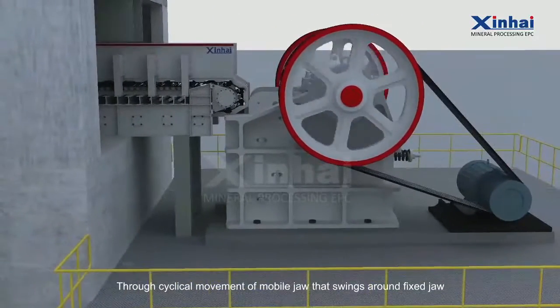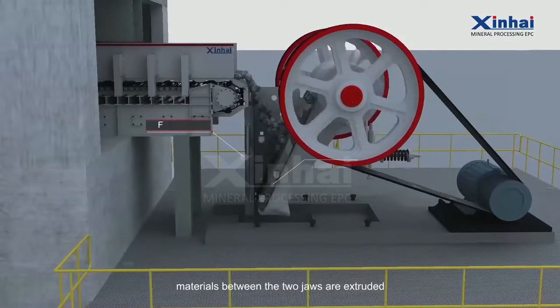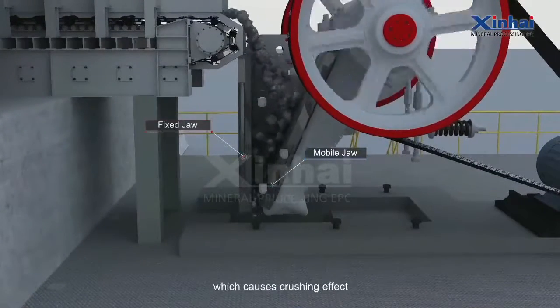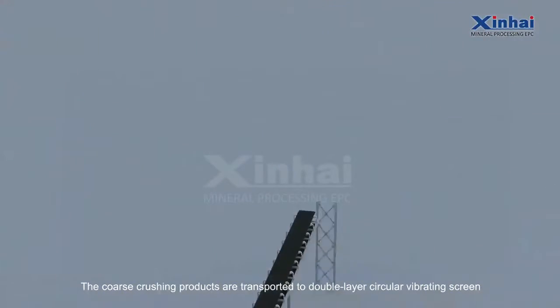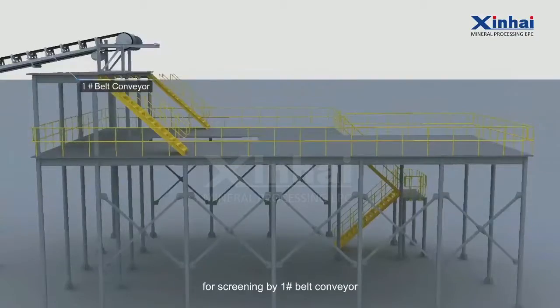Through the cyclical movement of the mobile jaw that swings around the fixed jaw, materials between the two jaws are extruded, which causes a crushing effect. The coarse crushing products are then transported to a double-layer circular vibrating screen for screening by number one belt conveyor.